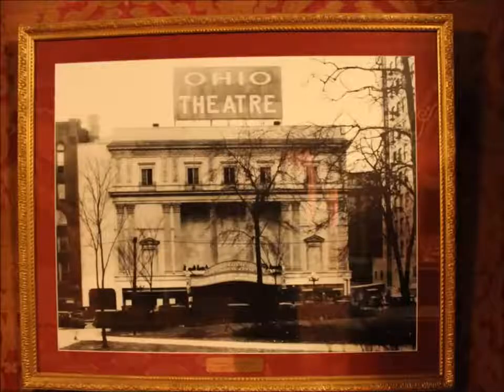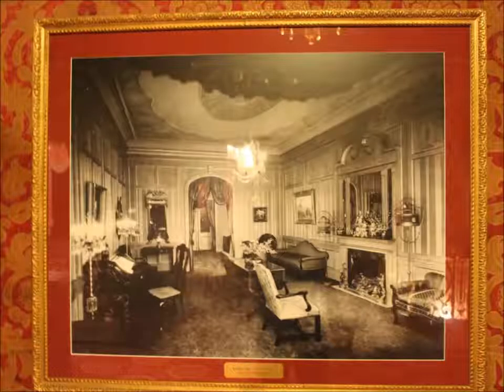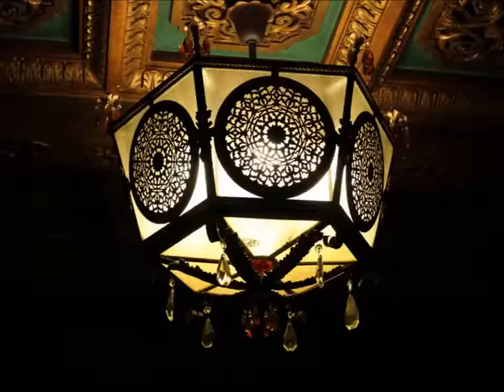Shown here are some of the original pictures of the Ohio Theater. During World War II, movie theaters were busier than ever and Ohio was no exception, adding late night shows for war plant shift workers. War bonds were heavily promoted and sold in the theater lobbies.